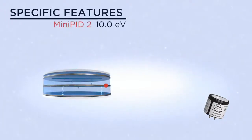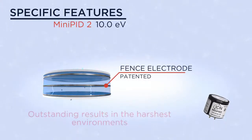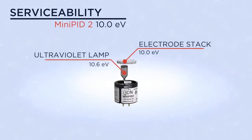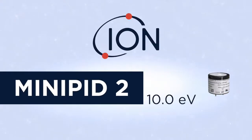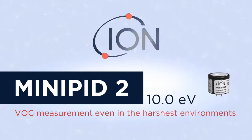Specific features include our patented fence electrode, proven to resist humidity and contamination, ensuring outstanding results. The mini PID 2 is fully serviceable, as both the lamp and electrode stack are easily replaced. The mini PID 2 10.0 eV — reliable VOC measurement even in the harshest environments.